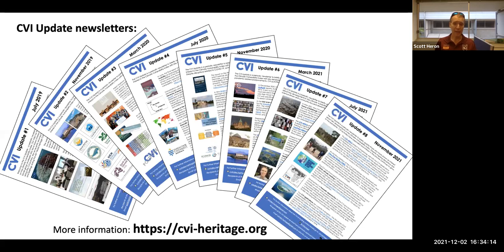Finally, if you have any questions, please don't hesitate to reach out. You can see our update newsletters displayed here, one of which was released just this week. Thank you very much for this opportunity. Bye now.